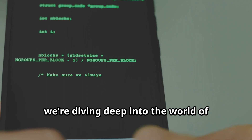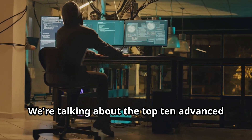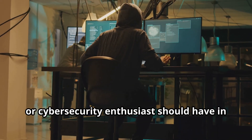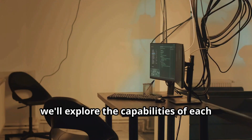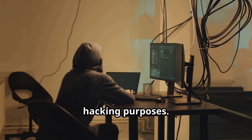Today we're diving deep into the world of ethical hacking with Termux. We're talking about the top 10 advanced tools that every aspiring ethical hacker or cybersecurity enthusiast should have in their arsenal. From network scanning to password cracking, we'll explore the capabilities of each tool and how they can be used for ethical hacking purposes.